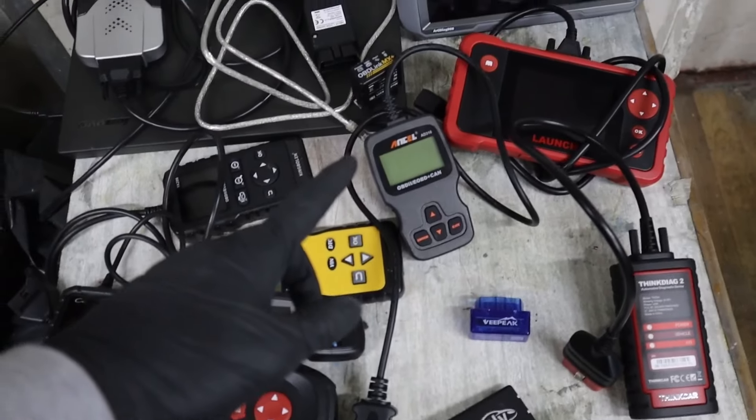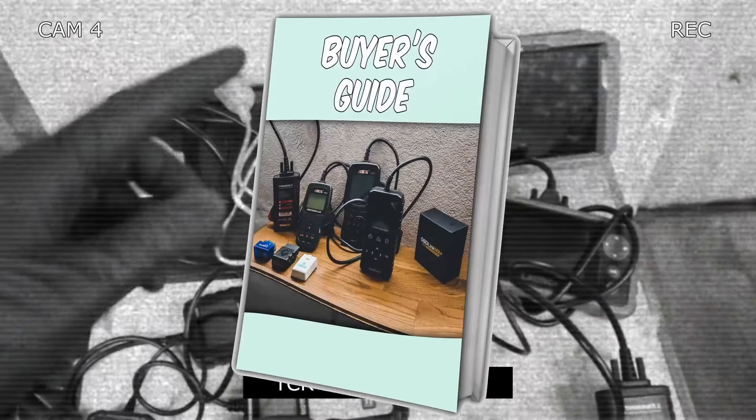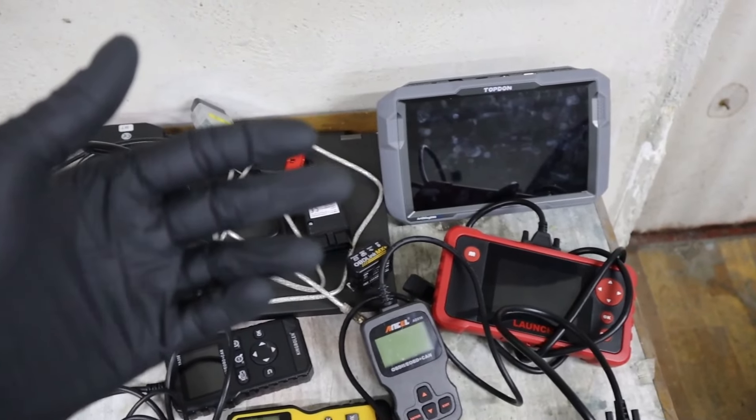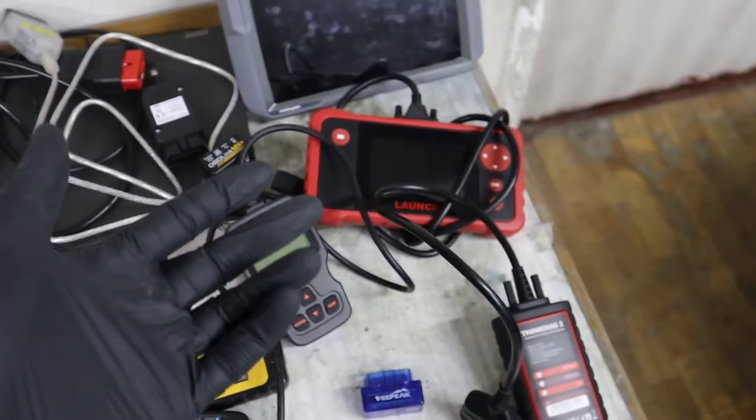If you have trouble choosing your next OBD2 scanner, I have a completely free PDF that explains everything you need to know — different scanner types, best picks for each type, and extra tips based on my experience with different scanners. Download it for free in the description.